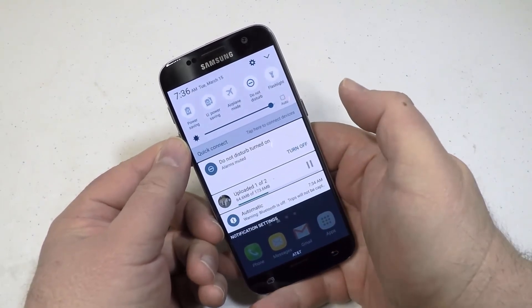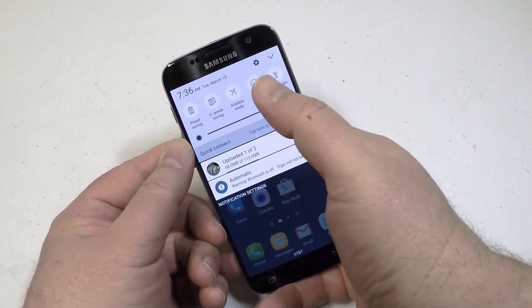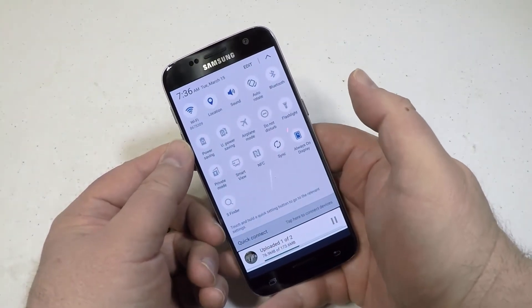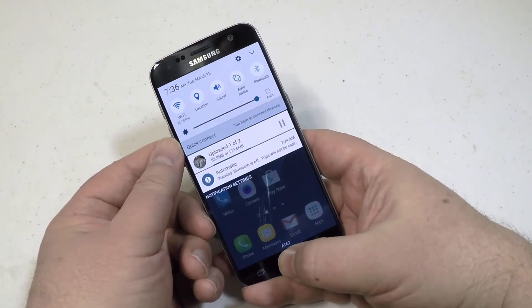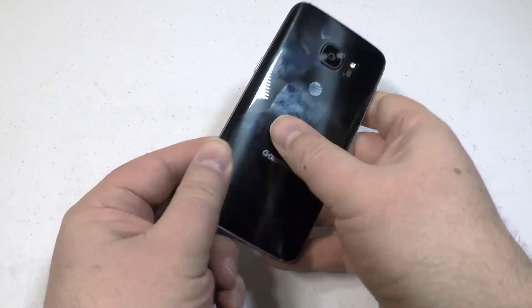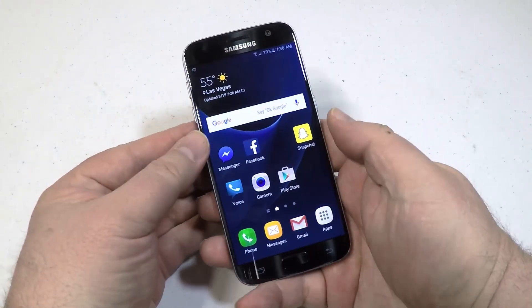Go to AT&T.com — it's the Samsung Galaxy S7. Chris Foss tested, Chris Foss approved. Highly, highly recommend this phone. Watch for us to do comparisons with the new LG and other phones. Thanks for coming by, we'll see you next time.